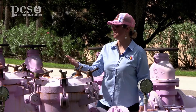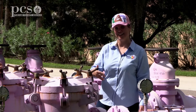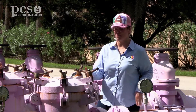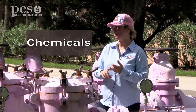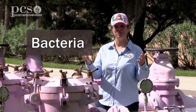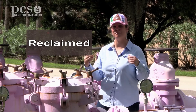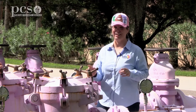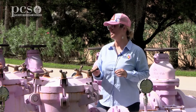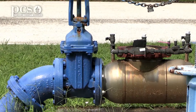Once upon a flush it went down the drain or toilet, came here, got treated — we took out the trash, the chemicals, and the bacteria — and now it's called reclaimed water. It goes back out into your communities through sprinkler heads. It's for irrigation only, not drinking water. For drinking water in your community, look for the blue pipes.